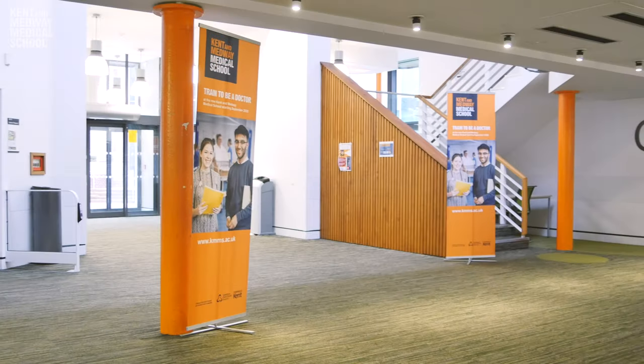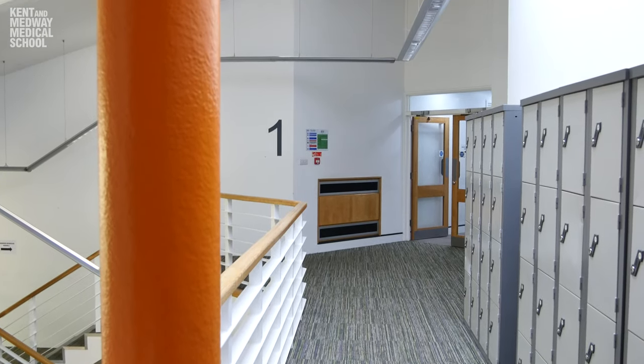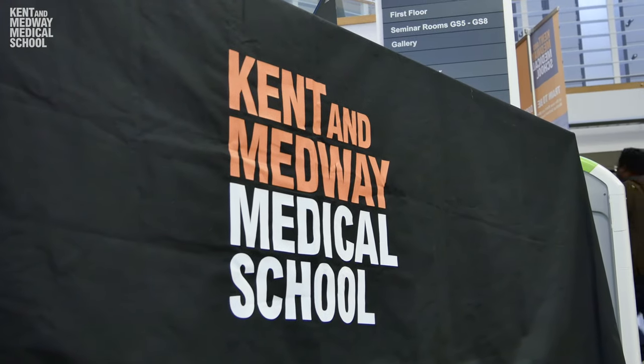After the document check you'll be going through to the lecture theatre where you'll have a briefing from a member of staff. You'll also be required to check in any smart watches, phones, laptops, anything like that, as well as coats and jackets, and we can store those away during your interview.